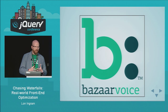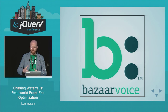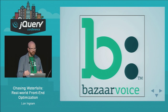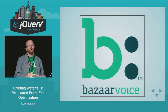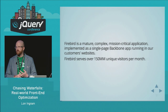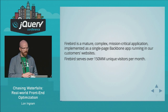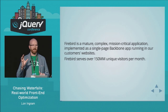The value proposition we offer our customers is that ratings and reviews drive purchasing decisions — and this actually feeds into the talk. What's really important for us is that we get our content quickly onto the page so that we influence that purchasing decision. If we don't influence the decision, then maybe our customers aren't getting the value they're paying for. What I work on is the team called Firebird — a single-page Backbone app that renders the ratings and reviews in the page.